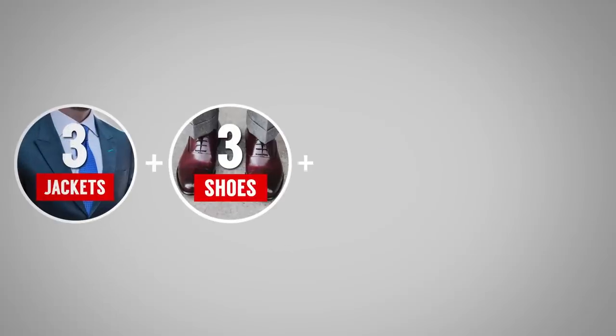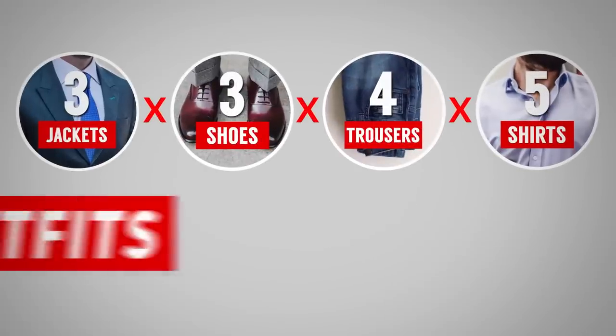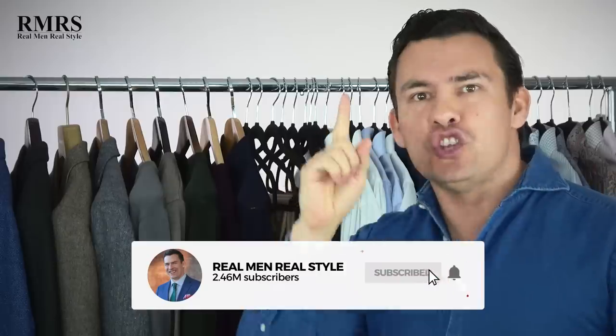When I pack three jackets, three pairs of shoes, four pairs of trousers, and five shirts, assuming 100% interchangeability, 15 pieces of clothing equal 180 outfits. I'm sharing with you the five rules of interchangeability and how I apply this to my closet so that you can have an amazing travel wardrobe.